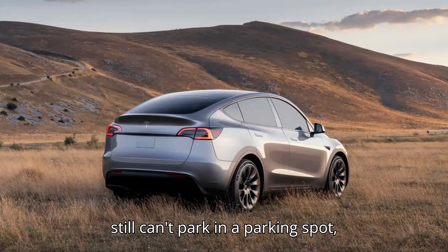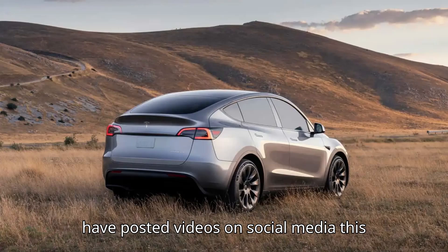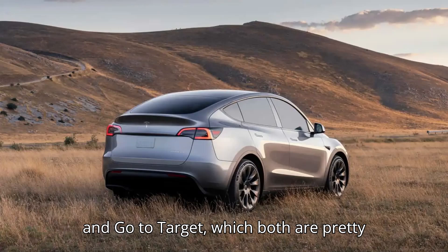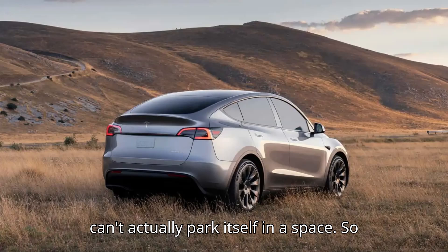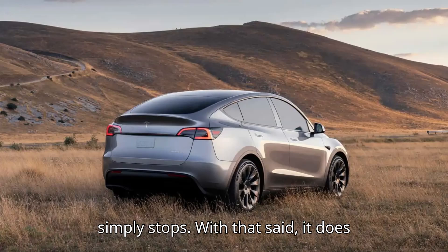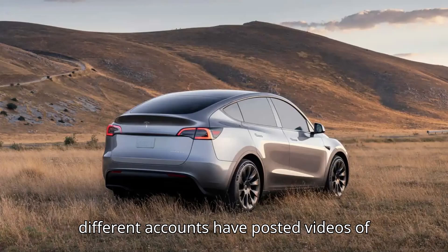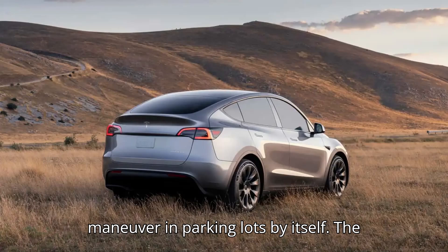It still can't park in a parking spot, though. Several notable Tesla accounts have posted videos on social media this weekend demonstrating the revised feature. There are two modes — Come to Me and Go to Target — which are both pretty self-explanatory. The car can't actually park itself in a space, so when the vehicle reaches the target, it simply stops. With that said, it does seem to work much, much better than its earlier implementation. At least two different accounts have posted videos of them riding along or watching the car maneuver in parking lots by itself.